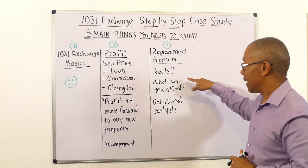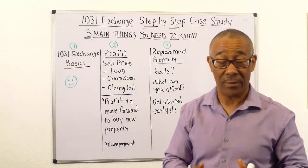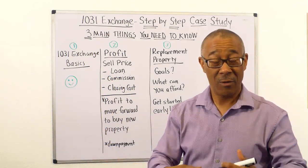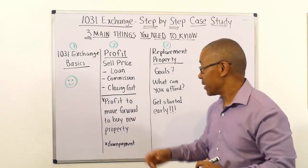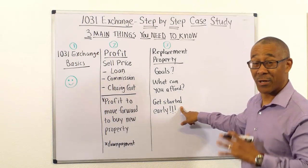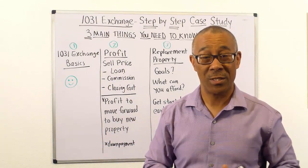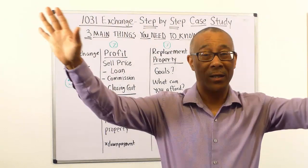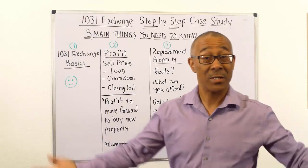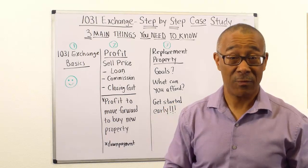What are your goals? Secondly, what can you afford? Just because you have $250,000 and want to leverage it into a million-dollar property, will you qualify for that loan? And the third thing — probably the most important these days — is to get started early. Back when I first started doing 1031 exchanges, there were plenty of properties to choose from all around the country. That's no longer the case. It takes time and execution, so get some advisors on your team so you can be successful in this endeavor.